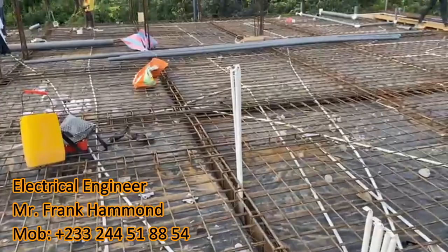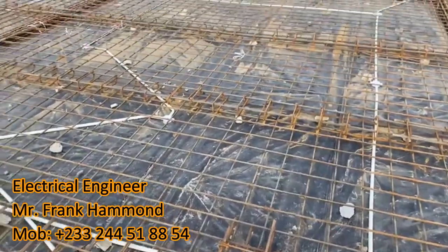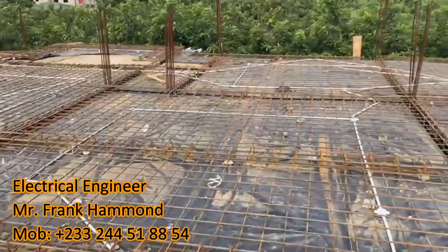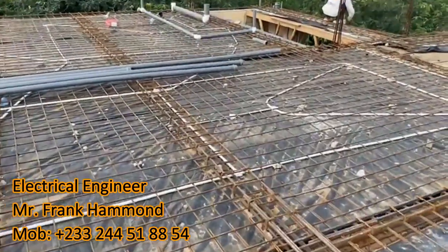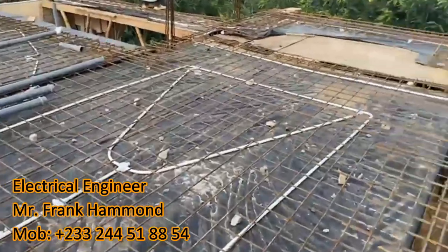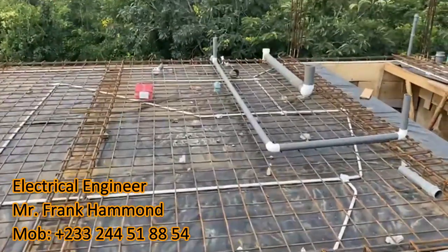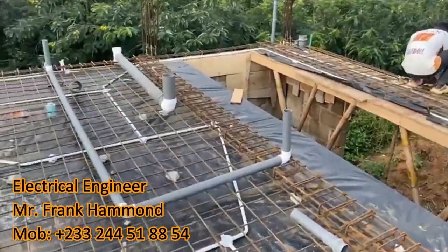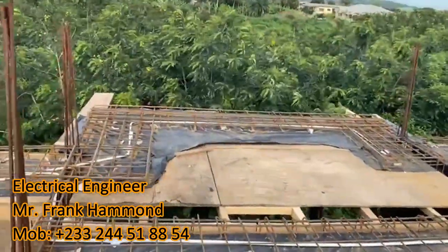Mr. Frank Hammond designed everything — the layout is neat, super, there's no mistake. If you have Mr. Frank Hammond for your electrical wiring, it is based on experience gained and knowledge acquired. When he comes to your project he's not coming just as an electrical engineer — he's coming as a whole package. He sees something wrong with the carpentry, he'll tell you. You need this kind of person on your project. You don't joke with Mr. Hammond at all — he's coming and you will love him forever.